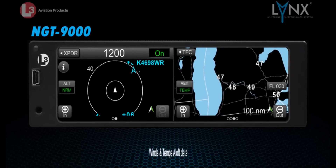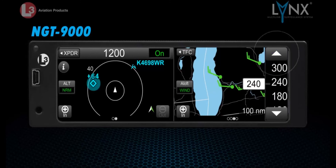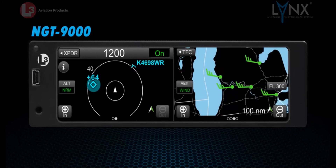A second weather map shows winds and temps aloft data. This arrangement allows the pilot to quickly page through graphical weather screens, viewing large amounts of data without overloading a single page.